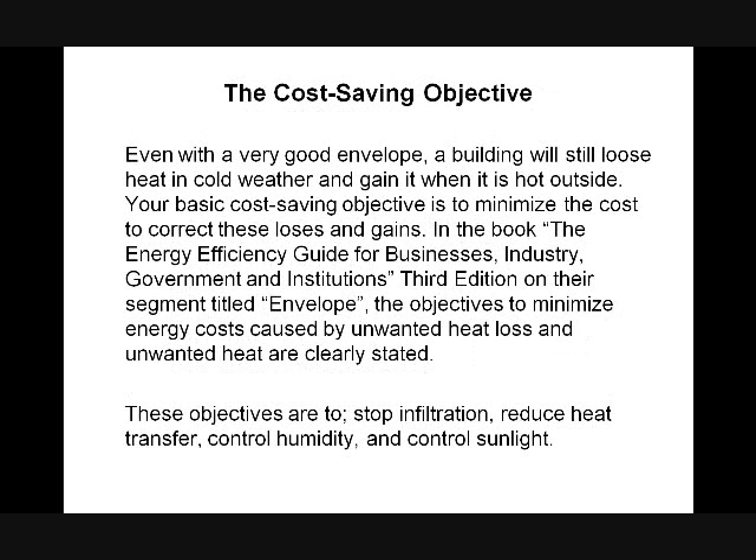The cost saving objective is this: a building will lose heat in cold weather and gain it when it's hot outside. Your basic objective is to minimize the cost to correct these losses and gains. According to the energy efficiency guide for business, the objective to minimize energy costs is the building envelope itself. We're going to make it as energy efficient as possible — stop infiltration, reduce heat transfer, control humidity, and control sunlight.